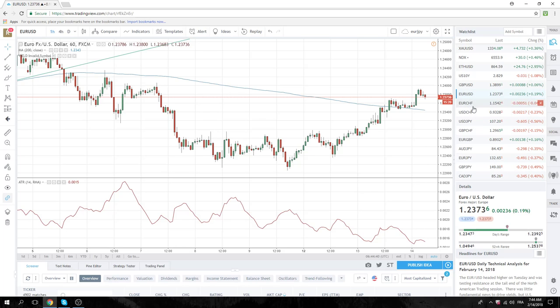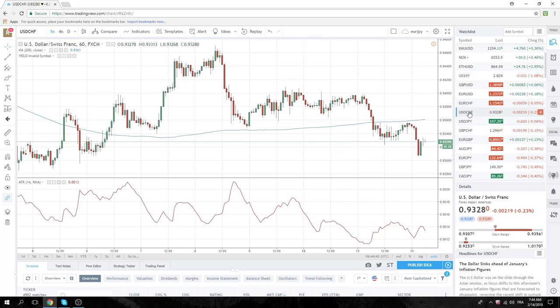Dollar Swiss — on its knees still, traded all the way down to $9307.00. No idea.